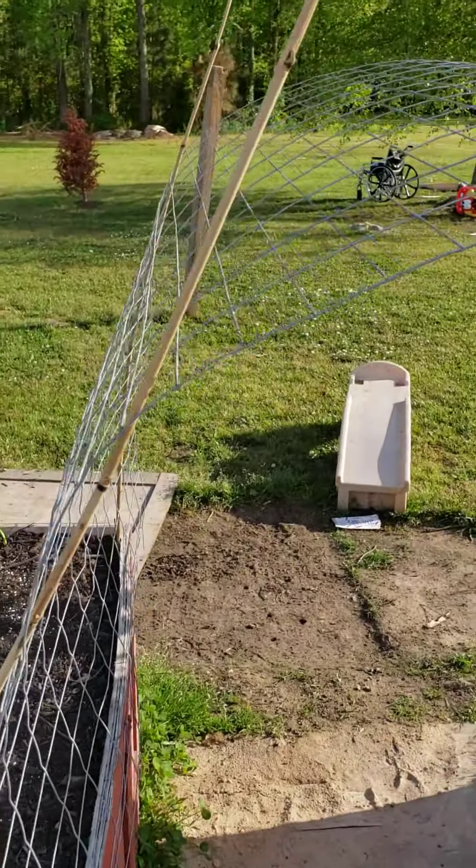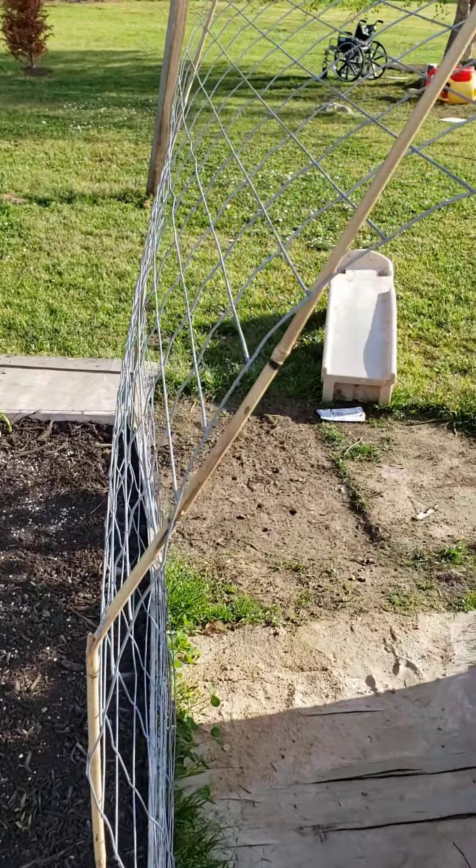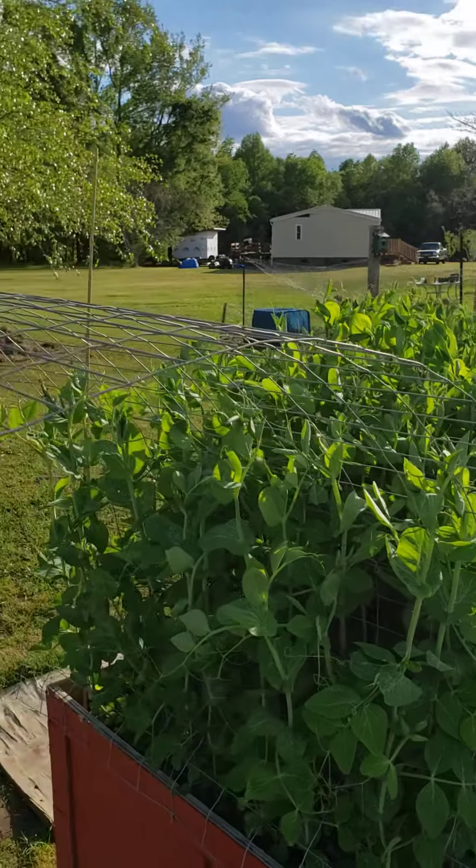Got the trellis here for the tomatoes — they're indeterminate so they will vine out, and the trellis will be here to let them vine. Then the snow peas can maybe meet them in the middle.